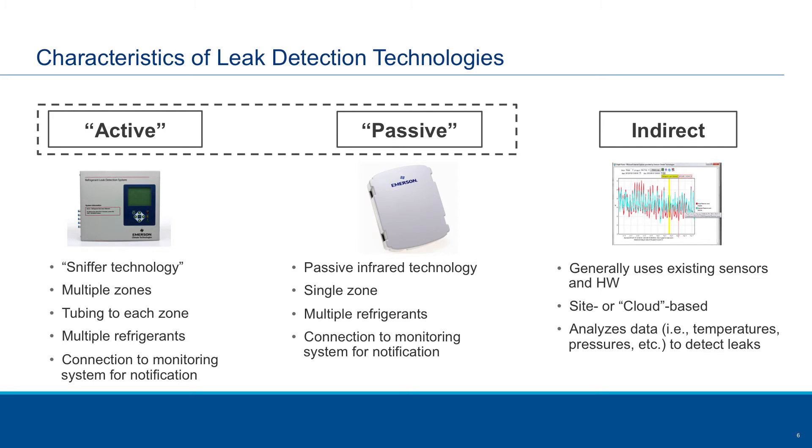The other approach is what I call passive. These are devices that you place in different locations throughout the supermarket. Air just diffuses through them — it's an infrared technology for the sensing element — and you wire those back to a central controller. You can place as many of these passive devices throughout the facility as you would like.